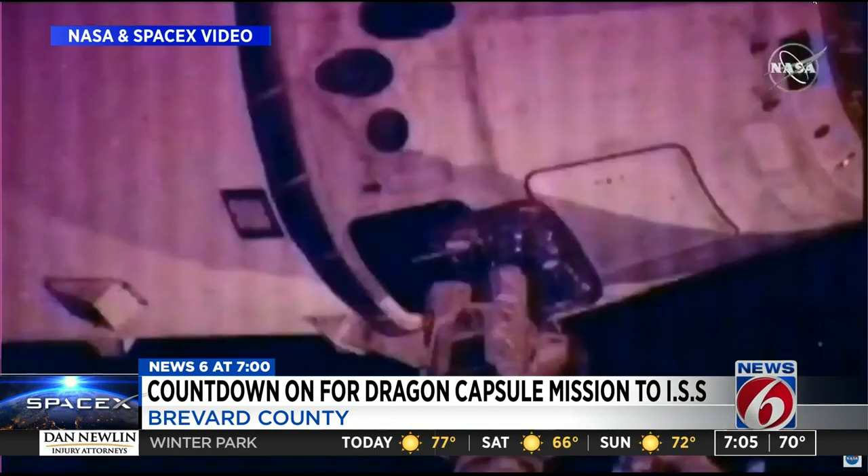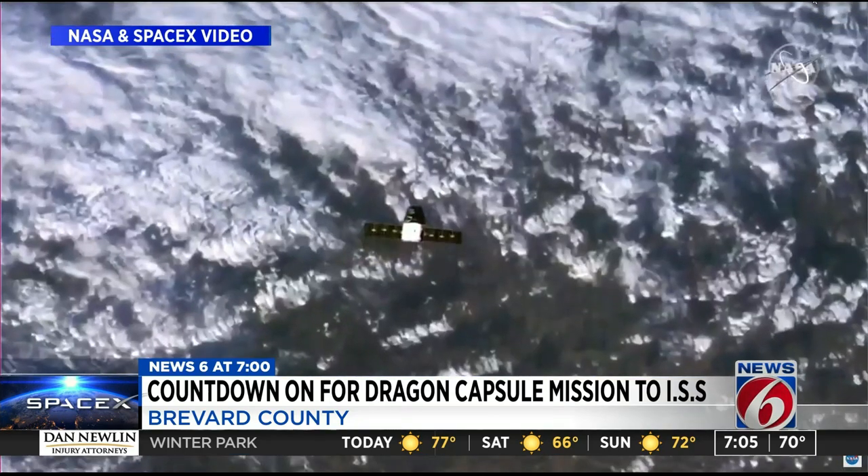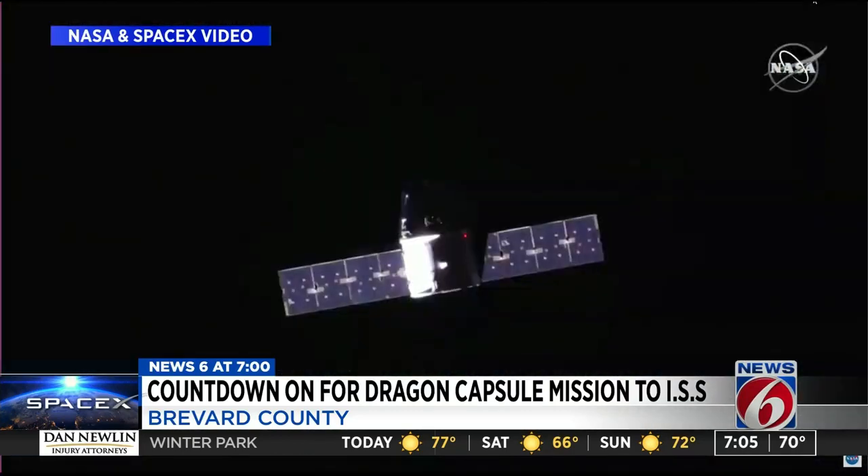SpaceX says the capsule will dock with the ISS on Monday morning. It'll spend about 30 days there and then return, splashing down in the Pacific Ocean.